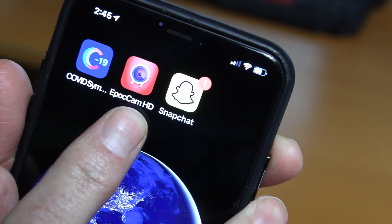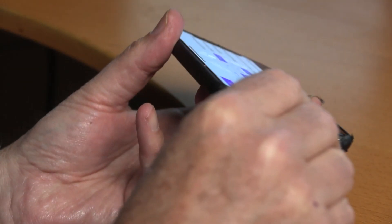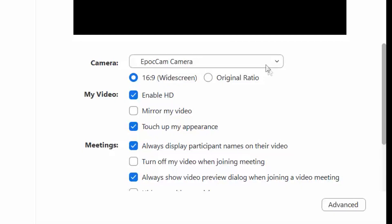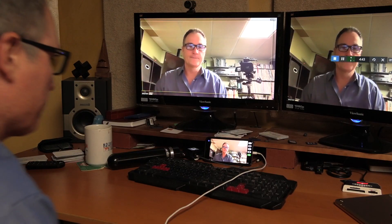Epocam is a desktop and mobile app that turns any phone into a webcam. Connect your phone to your computer through Wi-Fi or USB. You'll need to download a program for your computer that connects to the phone app, and when you log in to Zoom, Skype, or any other streaming service, Epocam will show up as a camera option.